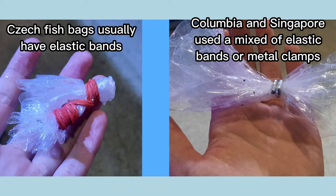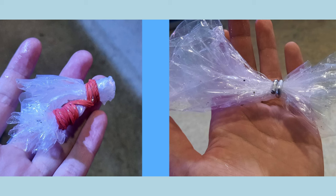In the Singapore and Colombia fish shipment we had not long ago, I mentioned the bags being tied with either elastic bands or metal clamps. There is no real difference in which is better — some breeders just use different clamps. I do find however that elastic bands are much harder to get off the bags, but that's just personal preference.